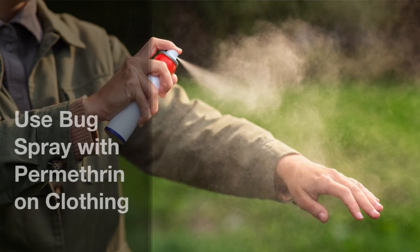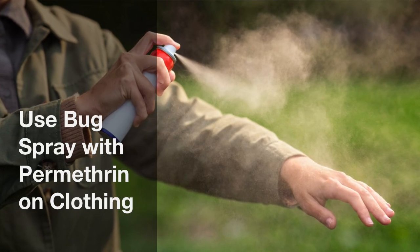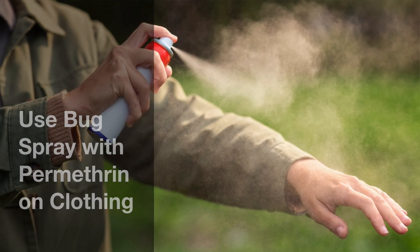Permethrin is going to be more for your clothes. You want to dress a certain way — typically tucking your pants into your socks. Lighter colored clothes can be good in order to see the ticks more easily, because if you have a dark color on, they just blend in. So you may not realize that you're getting into ticks.